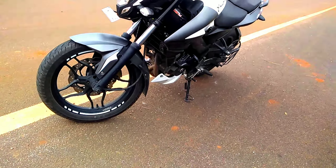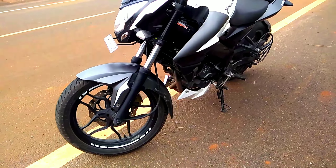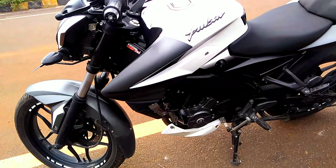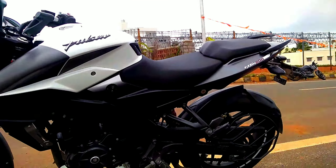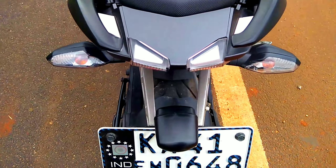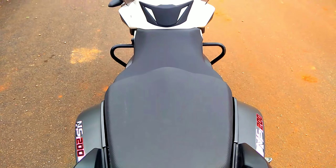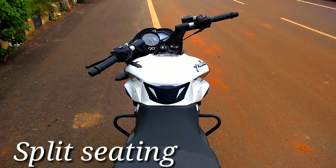You can see the Pulsar branding is attractive looking on the tank with the 3D logo design; the graphics are also very good. The tail lamp is very attractive looking, and even the indicators are also very good looking. The seating comfort is very good in this segment — it comes with a split seat.